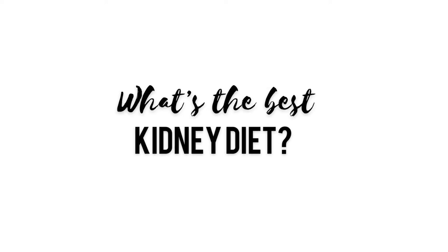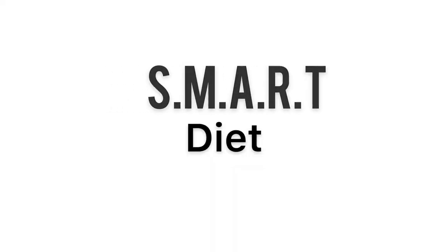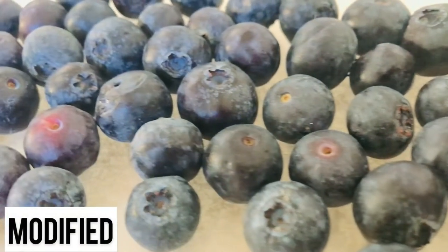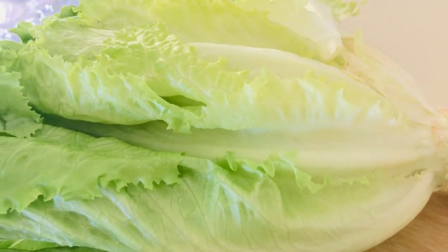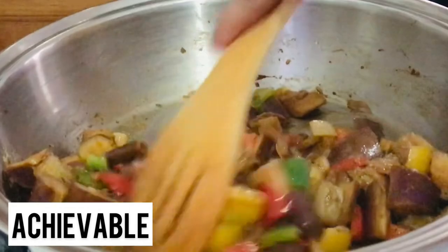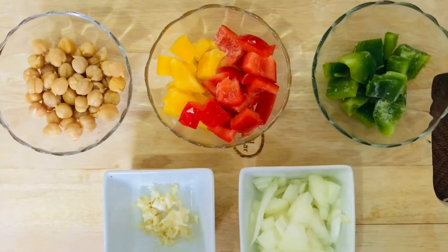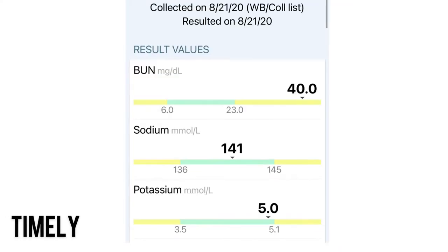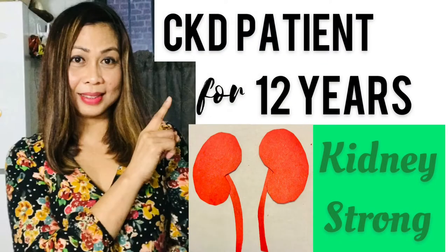Hello everyone, it's Hazel and welcome once again to another Smart Diet. In today's video, I'm going to share three quick and easy recipes using one of the top kidney foods that I have shared in my previous video.